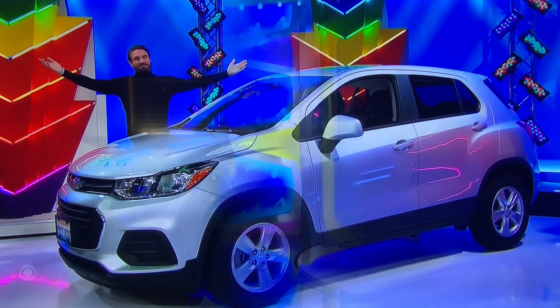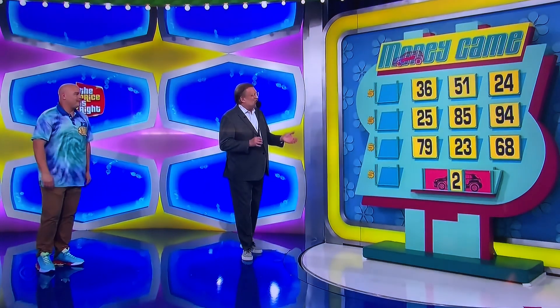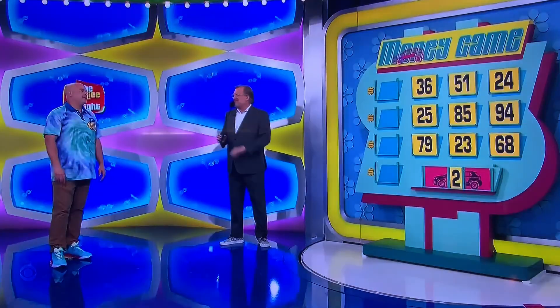It's your chance. The game is called the Money Game. Let me show you the middle number of the price of the Chevy Trax. There's the middle number — it is a two. All you have to do is give us the first two and the last two numbers, and you win yourself the Chevy Trax. Don't get four wrong — once you get four wrong, the game's over. Just that easy, Jeffrey. Just that hard.